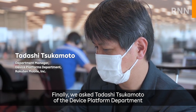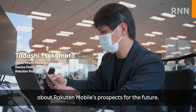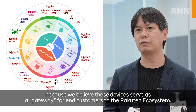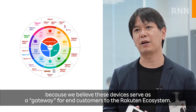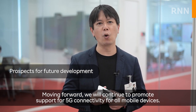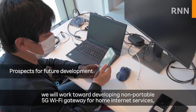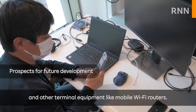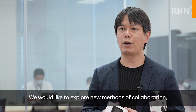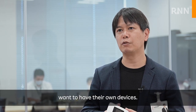Finally, Tadashi Tsukamoto of the Device Platform Department shared Rocktin Mobile's prospects for the future. Rocktin Mobile focuses on developing original-branded devices because they serve as the gateway for customers to the Rocktin ecosystem. Moving forward, the company will continue to promote 5G connectivity for all mobile devices, work toward developing non-portable 5G Wi-Fi gateways for home internet services and mobile Wi-Fi routers, and explore new collaboration methods — such as providing technical support to Rocktin Group businesses that want to have their own devices.